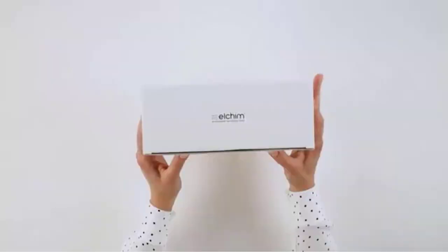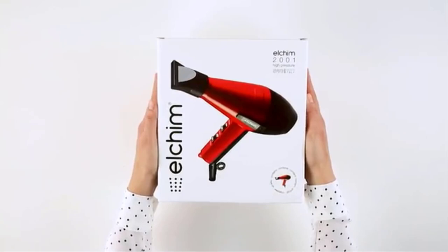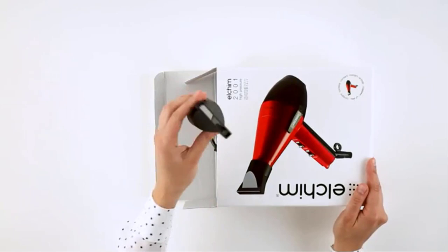Number two is the GHD Helios 1875W advanced professional hair dryer. This GHD Helios professional hair dryer uses aeroprecis and ionic technology combined with a contour nozzle for the best results. It has an ultra-powerful brushless DC motor that offers an airflow of 75 miles per hour, which dries hair dramatically quickly. The concentrated nozzle allows precision and even distribution of heat for effective styling.